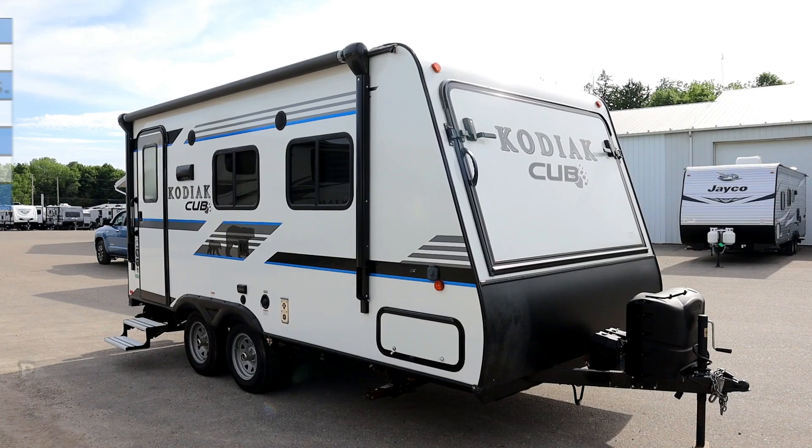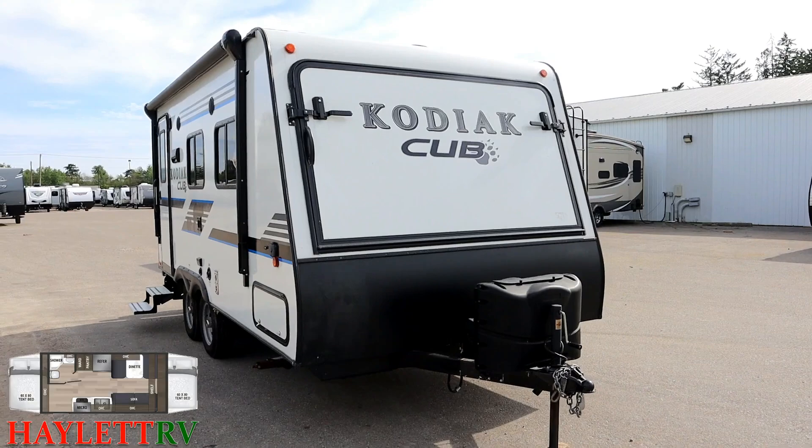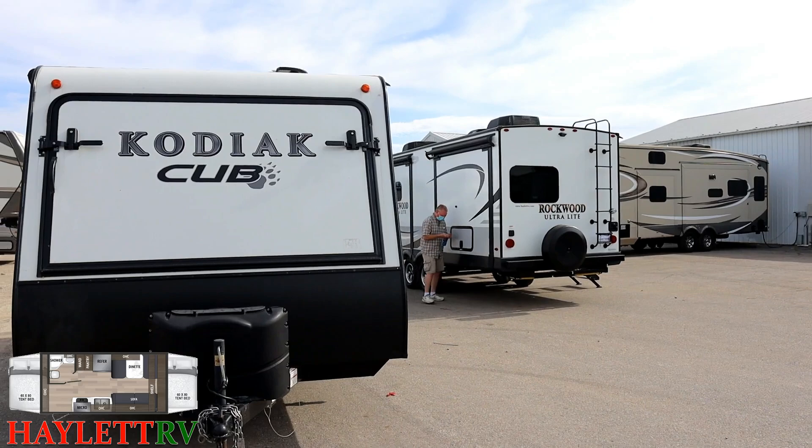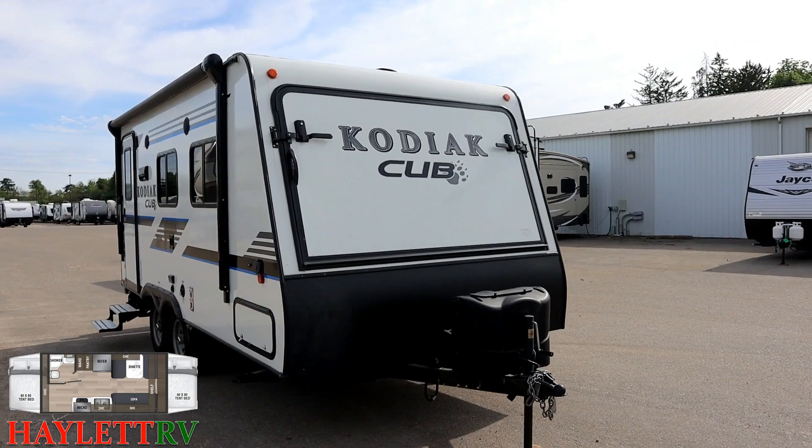3,660 pounds, 18-foot tandem axle Kodiak Cub hybrid — virtually new, coming in on trade here. A little RV out of Coldwater, Michigan after one season. The folks decided it was time to upgrade. She wanted a hybrid but he got his wish, and I think in the end they're both going to be happy. You see that big two-slide Rockwood right there — that's what they're taking home in its place and it looks absolutely fantastic.